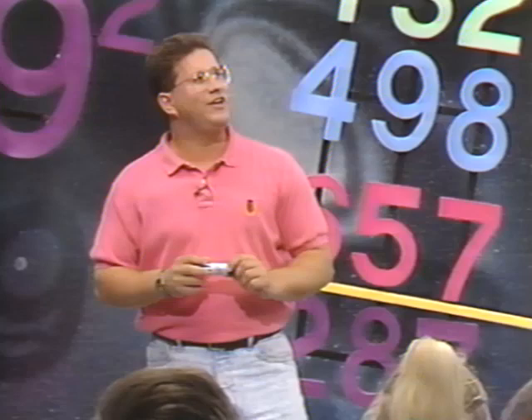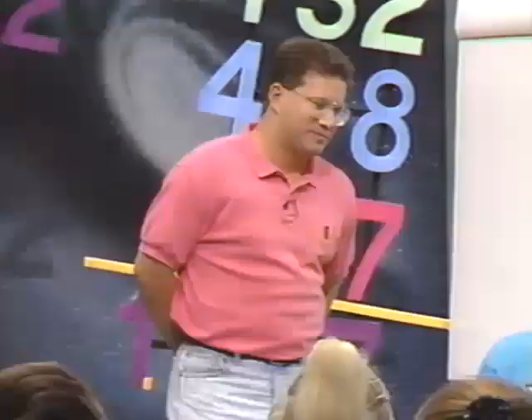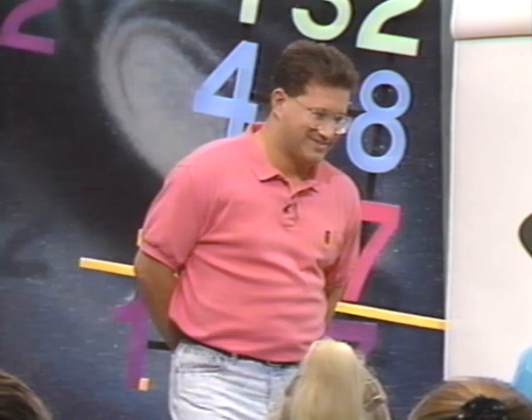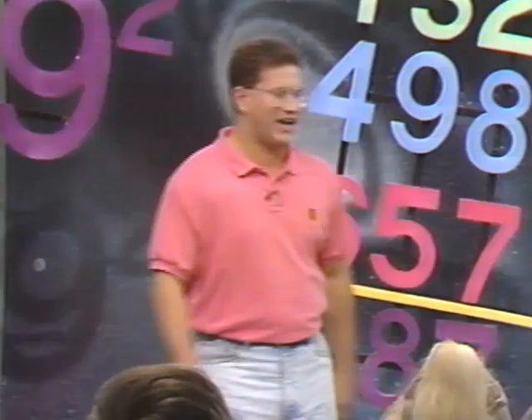Everybody with your calculator, this is a little bit different. Clear it, go to zero. I'm going to show you how to do a constant. Pick a three-digit number. 399. 399 plus 399 equals. Everybody get 798. Now keep hitting the equals key. The next one would be 1,197, 1,596, 1,995, 2,394, 2,793, 3,192, 3,591, 3,990 — it's real easy to do.